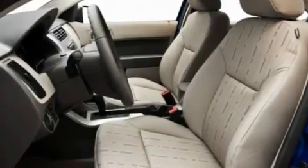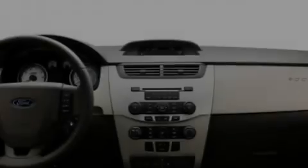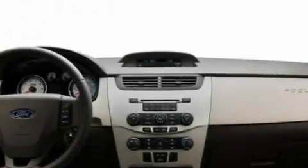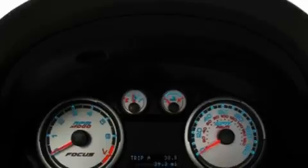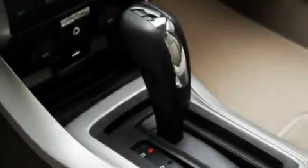Additional features include a passenger side airbag, rear seat child-proof door locks, and an anti-theft protection system. With an EPA estimated rating of 35 miles per gallon on the highway, this automobile is clearly a fuel-efficient choice.